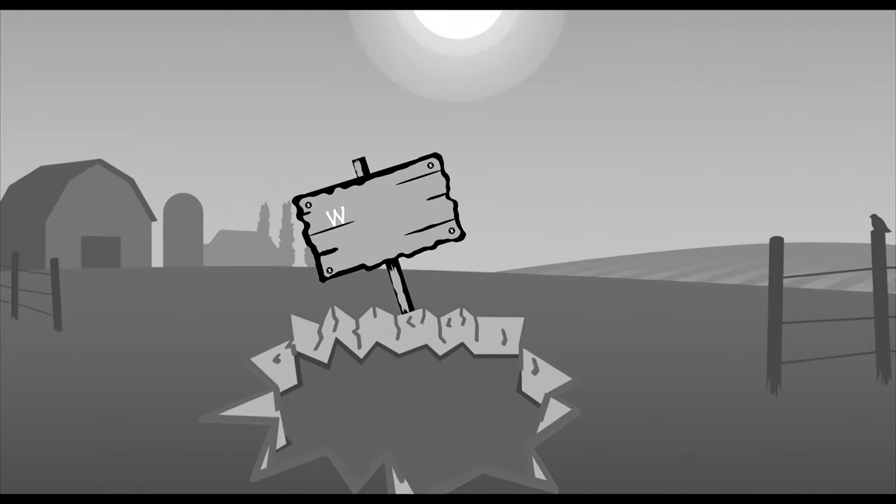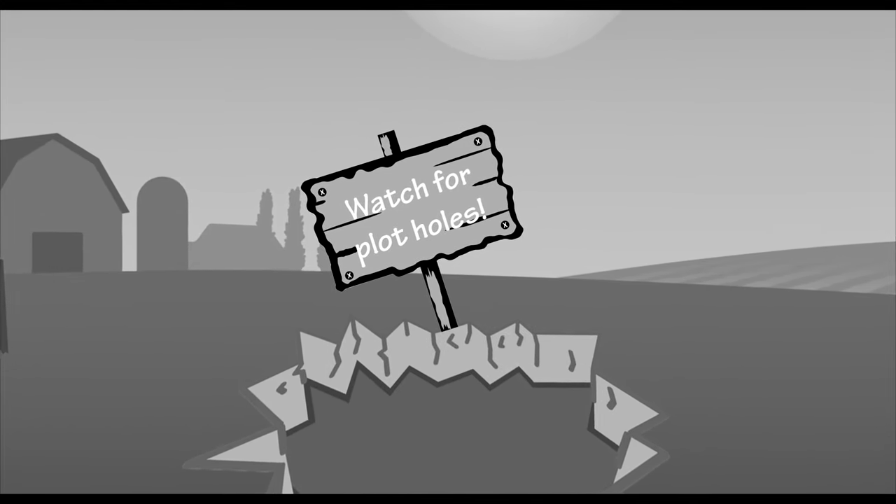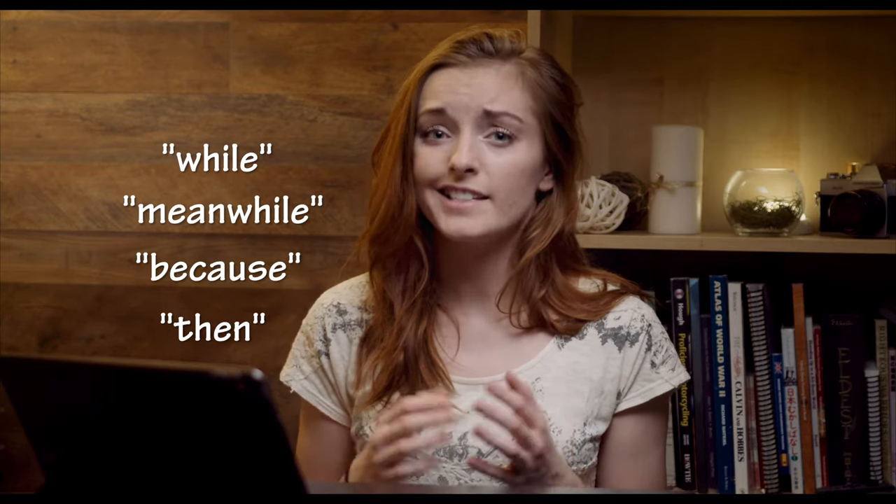When you first start out, constructing a synopsis will feel like a clunky and awkward process. But once you've managed to nail it down, it's time to bring it all together and make it sing. Read through and look out for unintended plot holes and missing information. These plot holes may not exist within the novel itself, but when you've worked hard to condense everything for a synopsis, it can sometimes seem as though they do. Make sure to fill those gaps or you risk your prospective publisher assuming that your story is indeed filled with plot holes. After that, think about whether the sentences flow logically and don't jump around too much. If you do need to jump elsewhere, use linking words like 'while,' 'meanwhile,' 'because,' or 'then' to help tie sentences together.